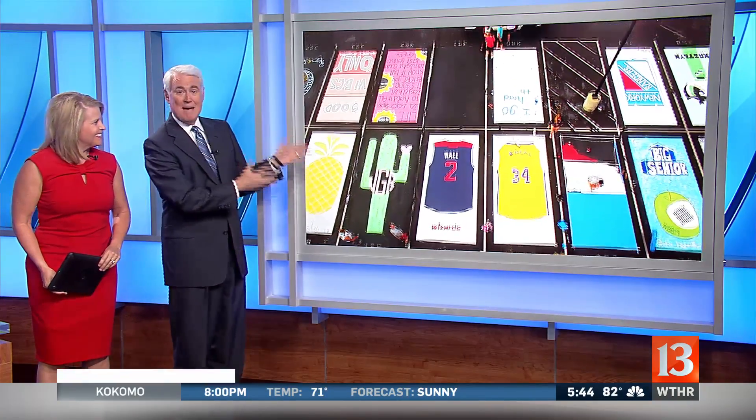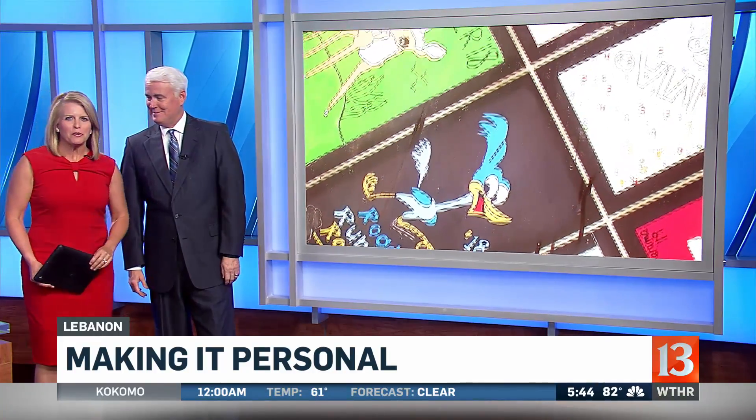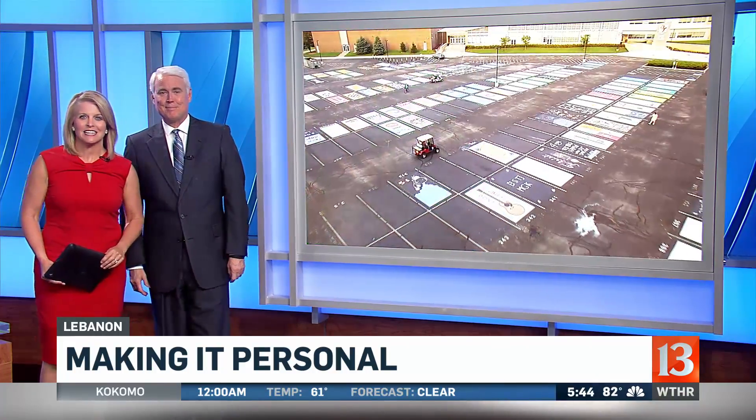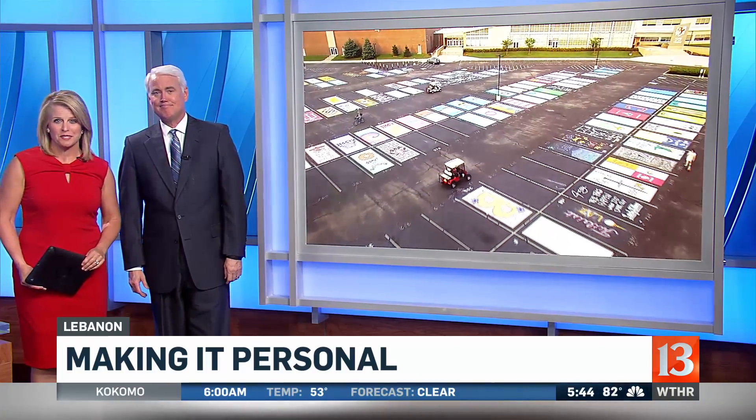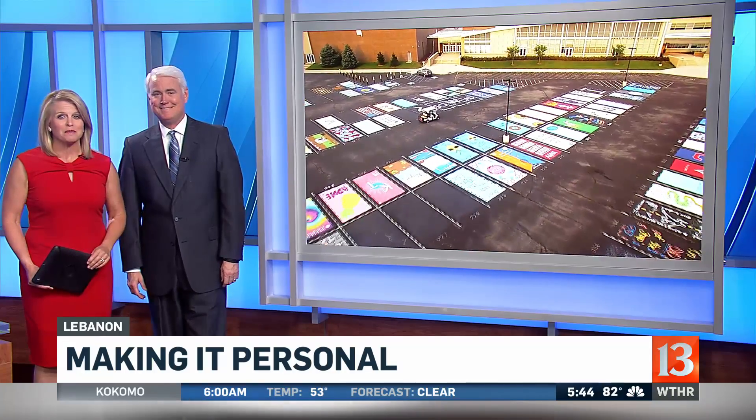You got to check this out. This looks like a massive art project. A school lets students paint their own parking spots. I think it's so cool. They have some ownership there, but you might not see the special meaning that some of these spots hold for the seniors. Rich and I talked to them about the theme that brought all of them together.